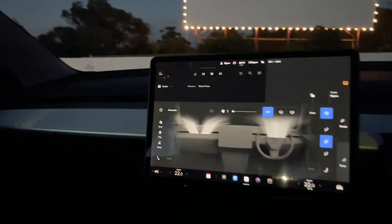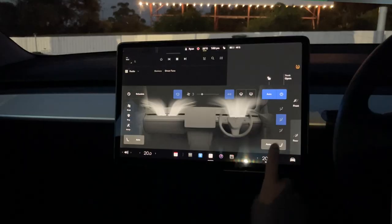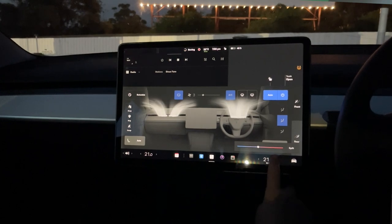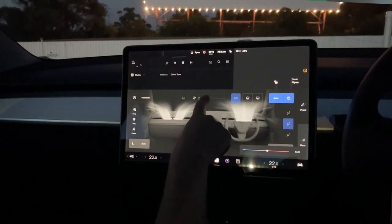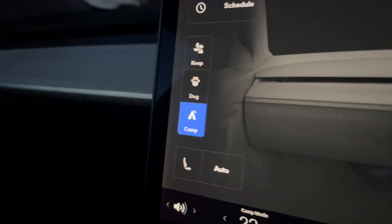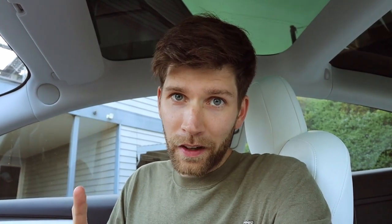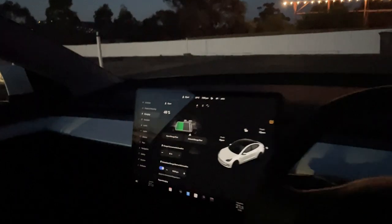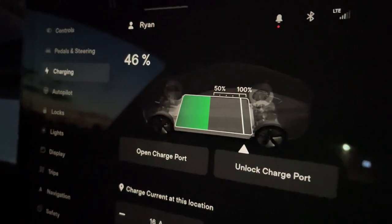The most important setting to turn on is camp mode, which you access via your air conditioning settings. Tapping on camp mode will prevent the car from falling asleep after 30 minutes into the movie. It does mean you need to have the AC running, so we just set that to the lowest fan speed at a comfortable temperature. Also keep in mind that camp mode turns off after the battery gets to 20%, so make sure you have enough charge. We pulled in to the drive-in at 46% and it only used about 4% of the battery during the movie, which is pretty impressive.